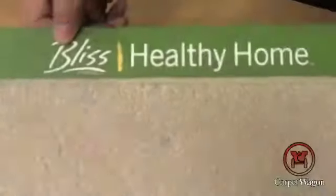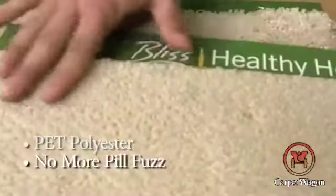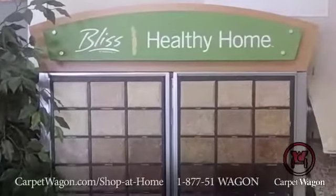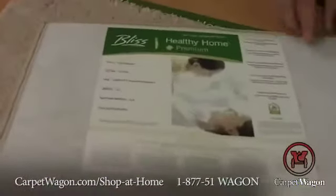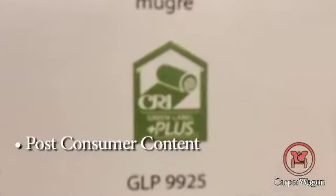This is part of our Bliss line, our healthy home line of products. This is a continuous filament PET polyester — so gone are the old polyester pill fuzz. These actually perform comparable to a nylon product. The benefit to having healthy home is that these are green label products. As you can see here, it does have the CRI green label. It is made with post-consumer content, so this is a green product.